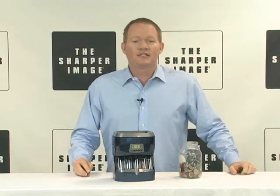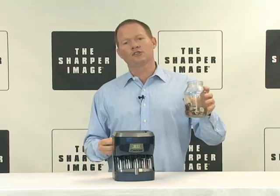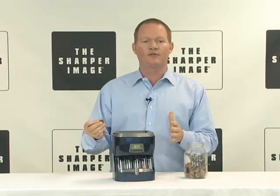Hey everybody, I'm David. We got some fun stuff today — the Digital Coin Bank. No more jars of coins. Pocket change is going to have a purpose.